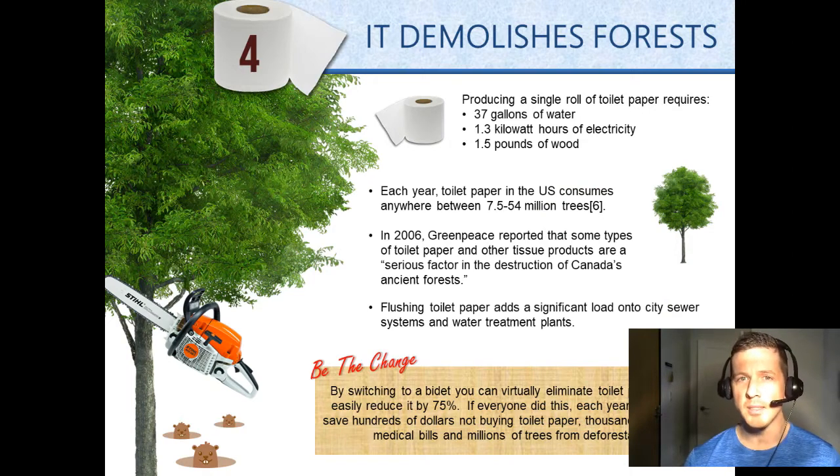Each year, toilet paper in the U.S. consumes anywhere between 7.5 and 54 million trees. In 2006, Greenpeace reported that some types of toilet paper and other tissue products are a serious factor in the destruction of Canada's ancient forests.